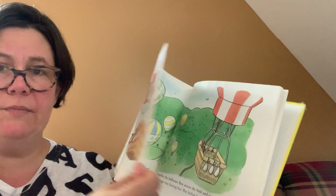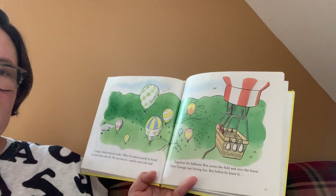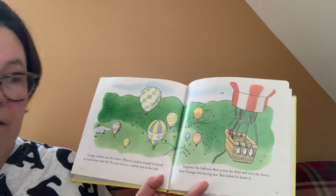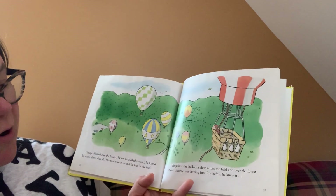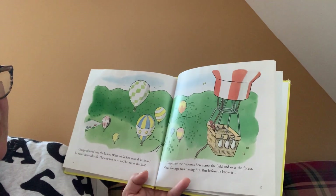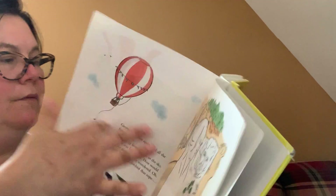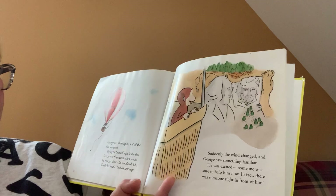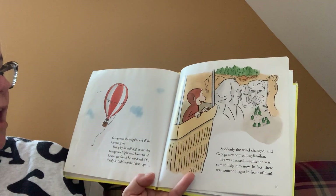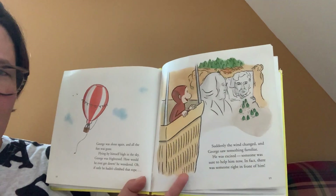But he was all alone. George climbed into the basket, and when he looked around, he found he wasn't alone after all. The race was on and he was in the lead. Together, the balloons flew across the field and over the forest. Now George was having fun. But before he knew it, George was alone again and all the fun was gone. Flying by himself, high in the sky, George was frightened. How would he ever get down? he wondered. Oh, if only he hadn't climbed that rope.